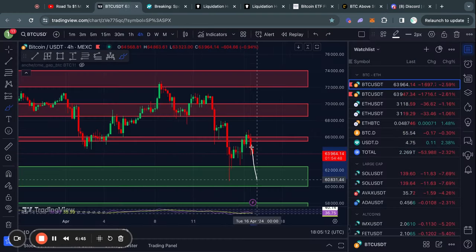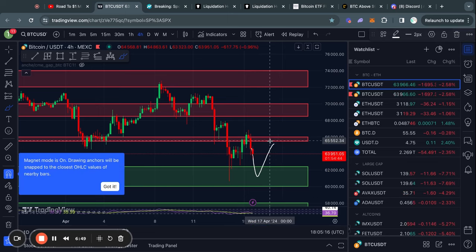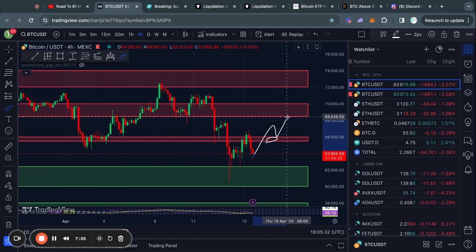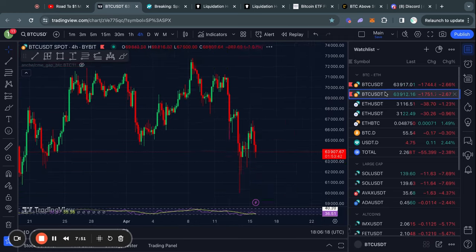Looking at the short term for Bitcoin, if we do get a bounce from one of these levels and start trading back to the upside, the first level of resistance we need to break is from about 65,500 all the way up to 66,000 US dollars. And in the case that we break that, the next level above is from about 68.5K all the way up to 70,000 US dollars. These are just some levels to look out for in the short term.